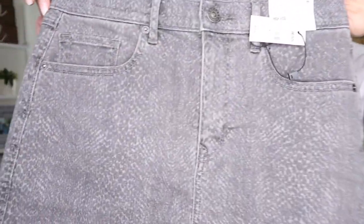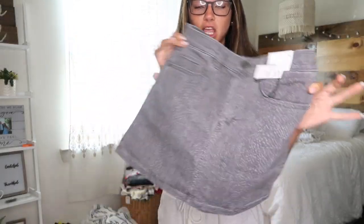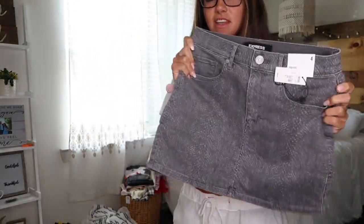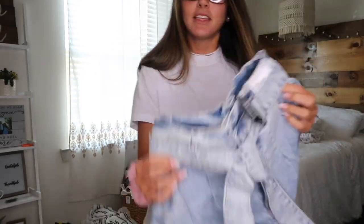I'm gonna do a little try-on haul for you guys and show you these super cute clothes that you can order, because I know everybody's bored and why not just get online and order some cute clothes. This first piece is this skirt — it is so comfy and stretchy, and the material is super cute. It's this gray; I didn't have a gray skirt so I definitely wanted to get one of these, and you can pair it with anything — dress it up, chill it out. I love this skirt.